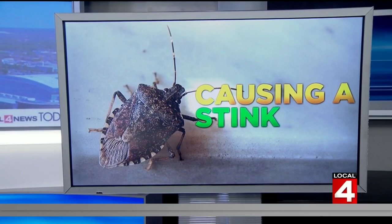Spring might bring out flowers, but it also brings out bugs — one bug in particular that's causing quite the stink in some homes. Stink bugs are out in full force right now, so Nick Monticelli went to the experts to learn why and to see what can be done to keep them out of your house.